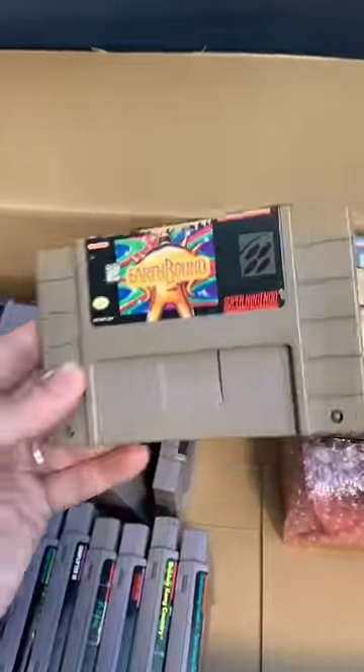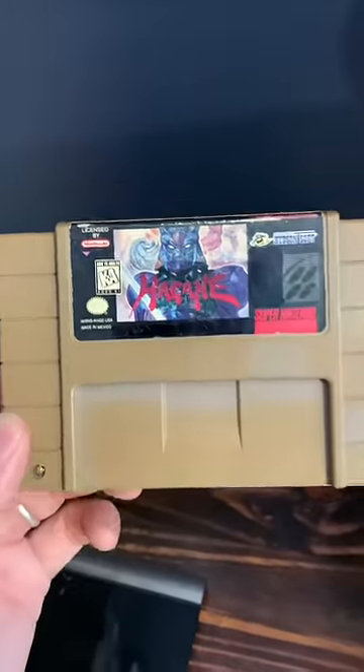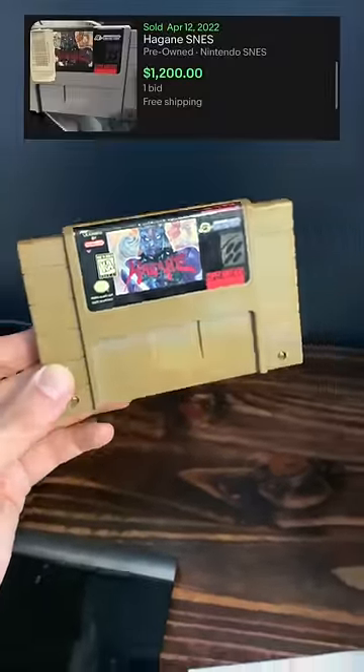Believe it or not, Earthbound, if it's authentic, goes for around $600 these days — but this isn't even the most expensive game in there. No, that title goes to Hagane, which consistently goes for over a thousand bucks.